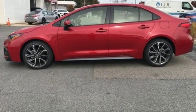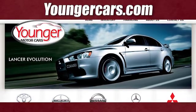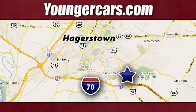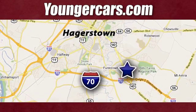Toyota — steered by ingenuity, driven by passion. Hurry in today for a test drive. Visit our website at YoungerCars.com. We're conveniently located at 1945 Dual Highway in Hagerstown, Maryland.